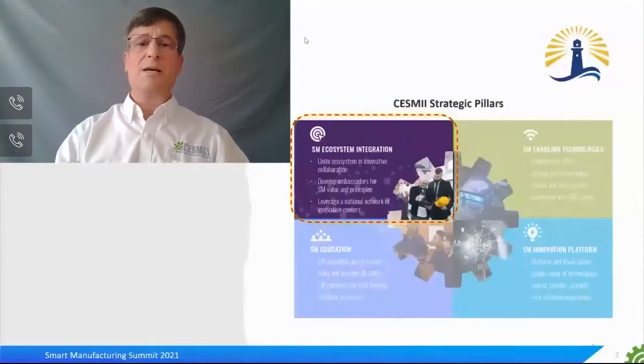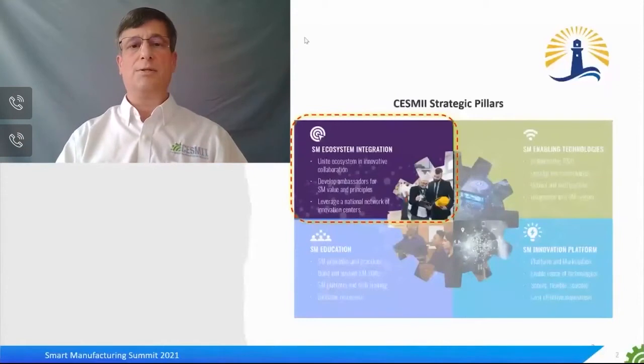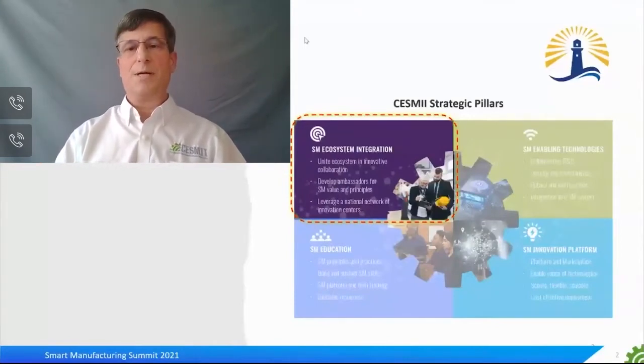First, I'd like to take a quick step back and talk about the overarching ecosystem at SESME that's part of our roadmap pillar. Our ecosystem needs to be multidimensional because we need to address all of U.S. manufacturing. So we have to cut across all industry verticals, all company sizes, all geographic locations, and meet members wherever they're at in their SM journey.